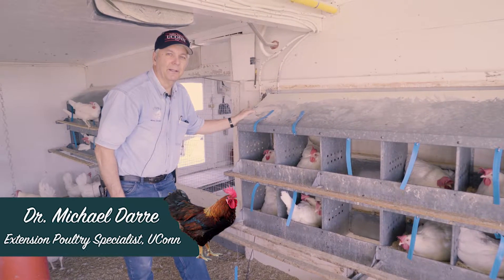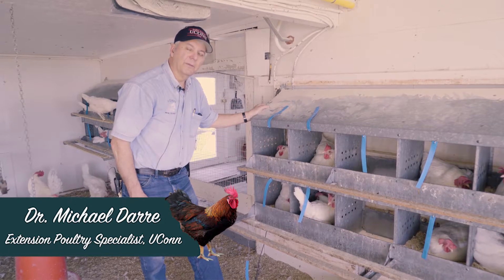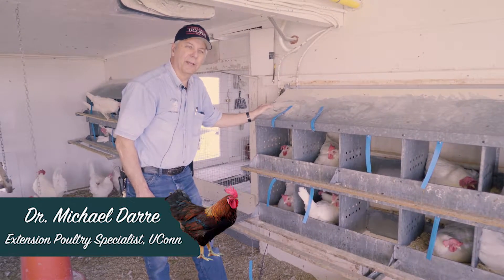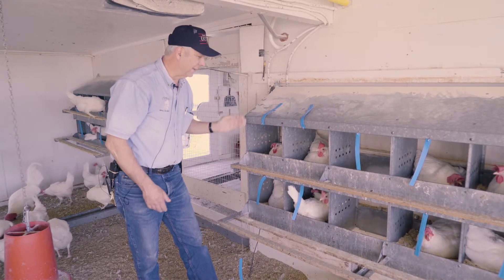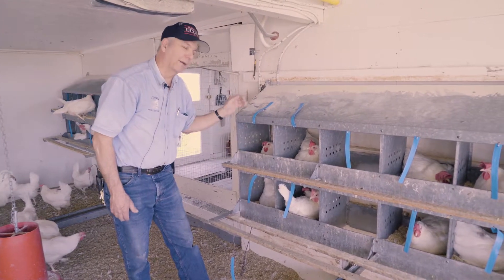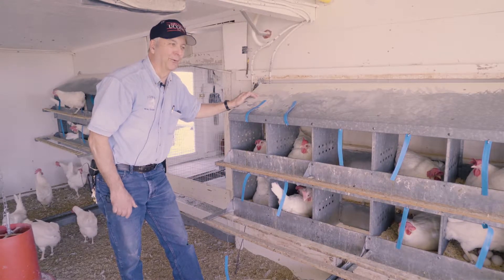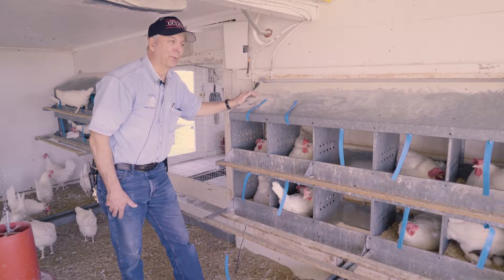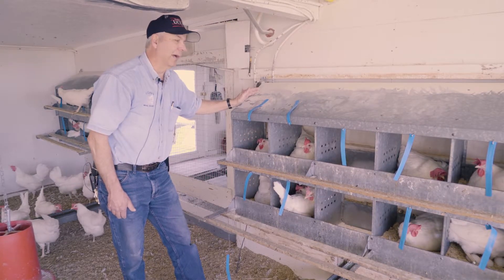Hi, this is Dr. Mike Derry, Extension Poultry Specialist at UConn. Today we're in the hen house looking at the nest box. You'll notice these hens in the nest box are quite comfortable and satisfied to be in there. However, we don't want them staying in there 24-7 because some hens will go broody, so every once in a while you need to come and collect the eggs and shoo the hens out.